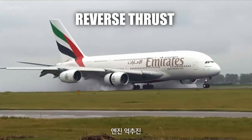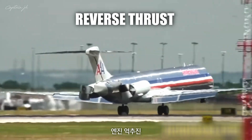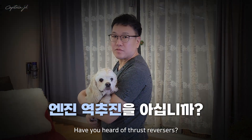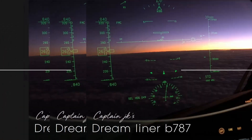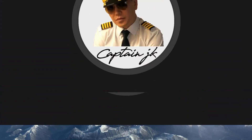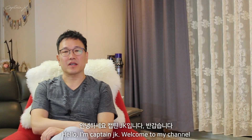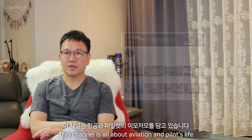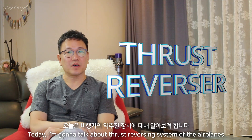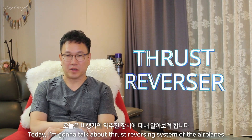Have you heard of thrust reversers? Hello, I'm Captain JK. Welcome to my channel. This channel is all about aviation and pilot's life. Today, I'm going to talk about the thrust reversing system in airplanes.